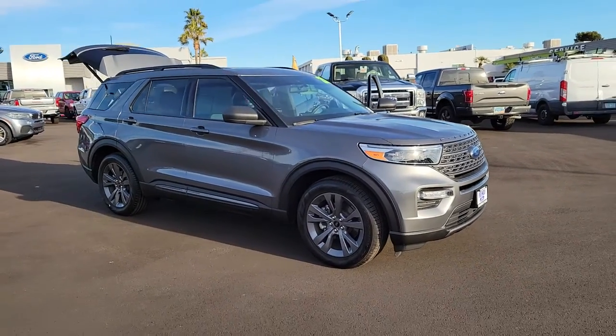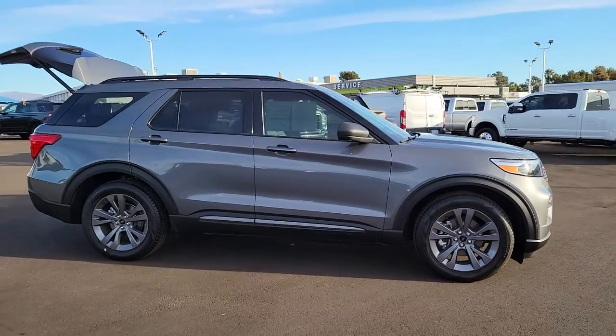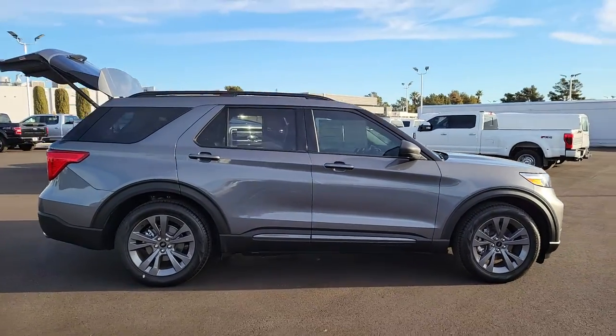Get into the 2021 Ford Explorer. This vehicle is an outstanding buy with fewer than 10,000 miles on the odometer.